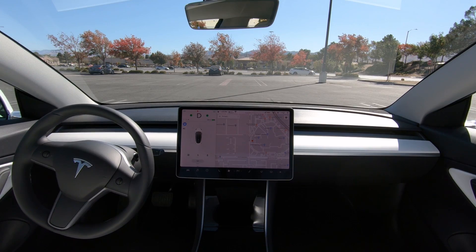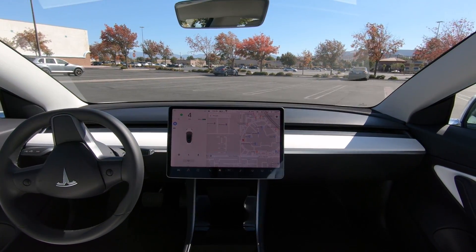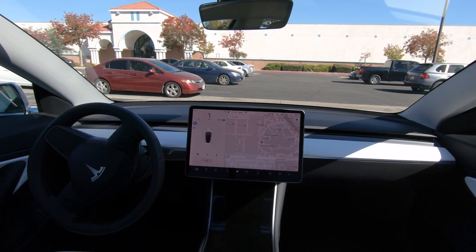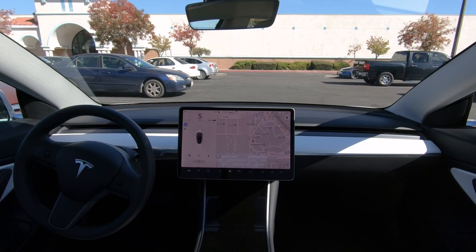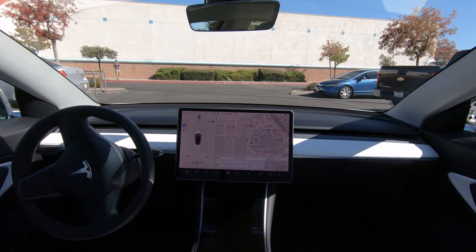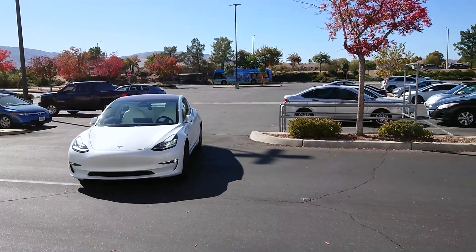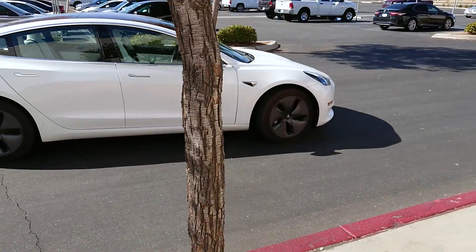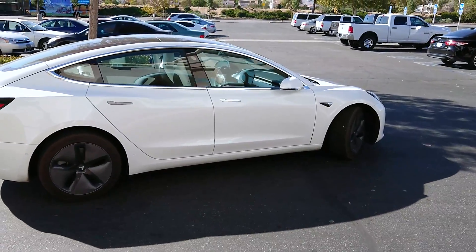Populated parking lots present even more of a challenge for Smart Summon. In this example, the car, rather than backing out of the parking space, proceeded forward through to the next parking aisle because there was no vehicle blocking its path. It then spent a while veering toward the left side of the aisle, trying to find a way through the cars, before deciding to head straight down the aisle. Smart Summon did an okay job executing the turn, but ended up missing its target significantly and had to back up to reorient itself.